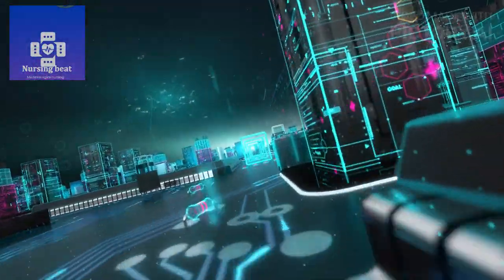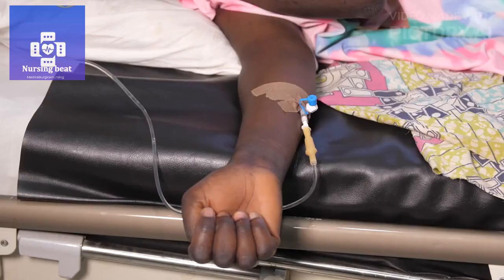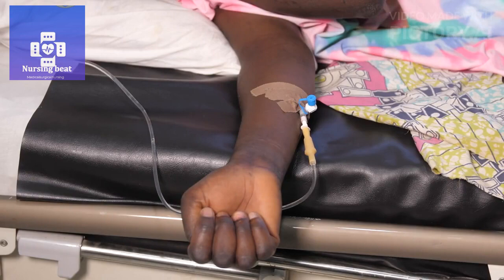Documentation. Maintain accurate and thorough medical records, including vital signs, medications administered, and any complications. Document the patient's response to treatment and interventions.